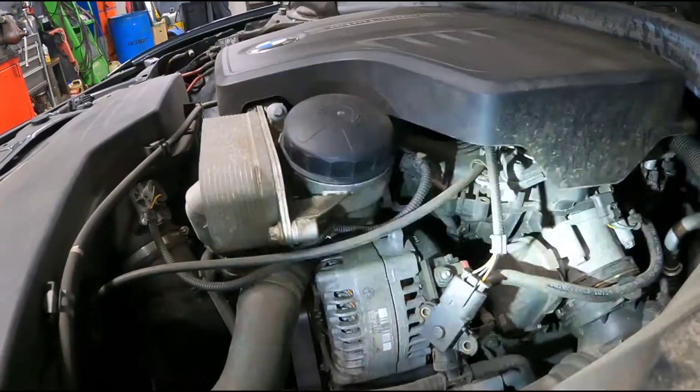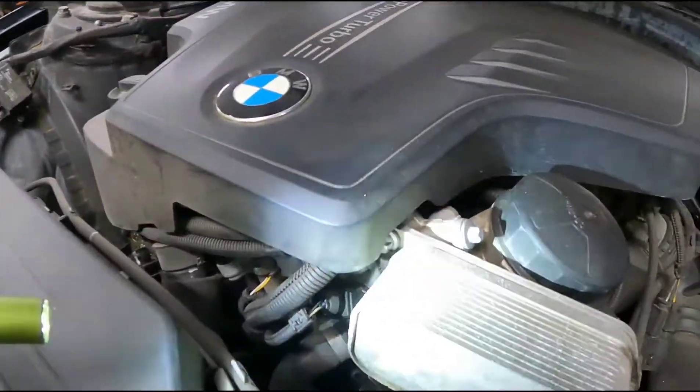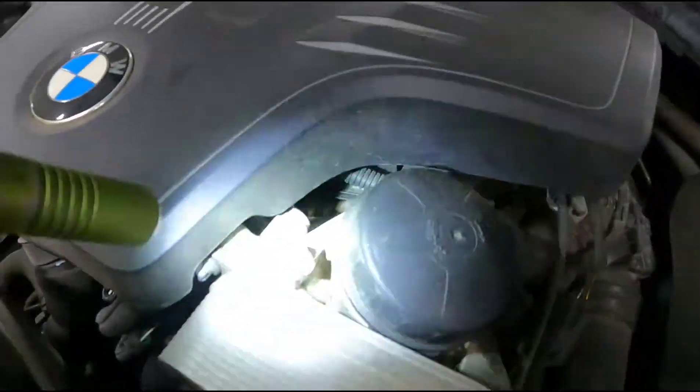If it looks like this, you can say no — you wouldn't want to do this yet. It'll get worse if it is leaking, but this is not leaking to the degree where it needs to be fixed right now.